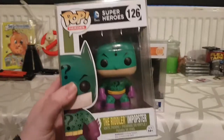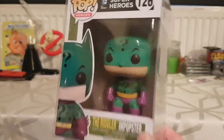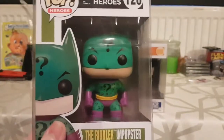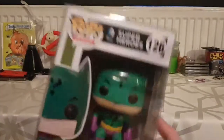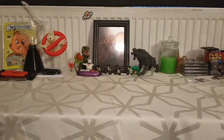This one sits beside the wrestling ones but doesn't really fit any category: I've got my imposter Batman — it's the Riddler dressed up as Batman. I'm a big Riddler fan as you can see from my tattoo, so as soon as I saw this I needed it. I don't actually have a regular Riddler Funko Pop because the original is extortionate and I never got around to buying the 60s Batman Riddler one.